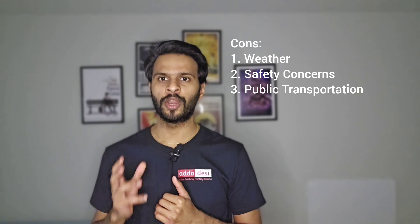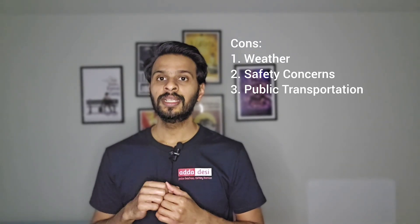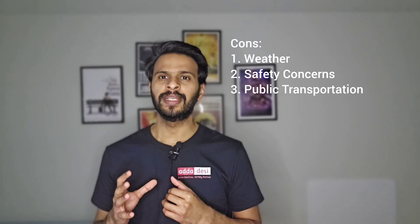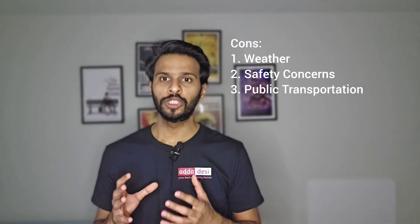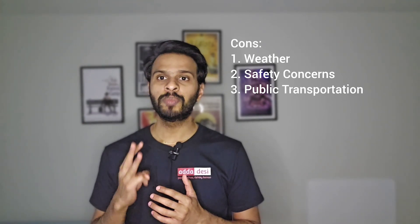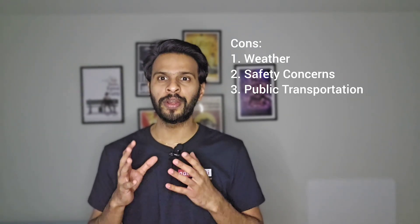On the other side, there are some cons of this university too. First, Weather — Detroit experiences cold winters and hot summers, which may be challenging for international students who are not used to such climates. Second, Safety Concerns — while improvements have been made in recent years, parts of Detroit still face safety concerns and international students should take precautions and be aware of their surroundings. Third, Public Transportation — public transportation in Detroit may not be as extensive or reliable as in some other major metropolitan cities in the USA.